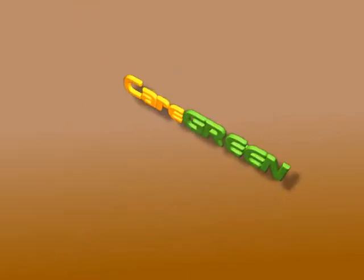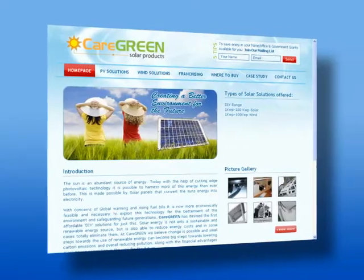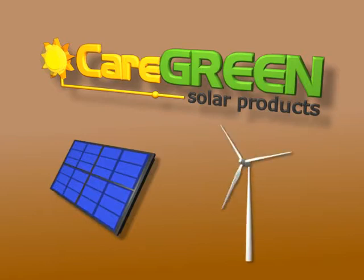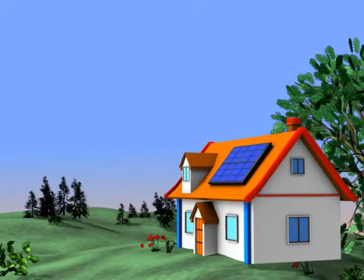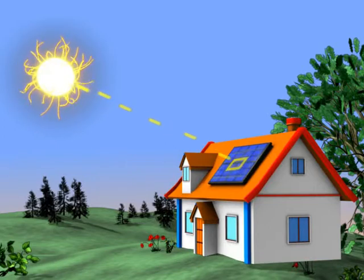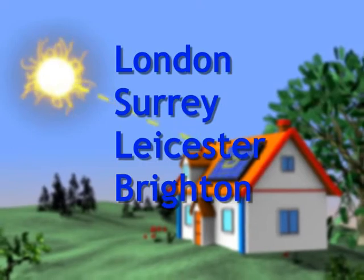At Care Green, we provide complete solutions for you, ranging from small 2kW installations all the way through to large energy plants. The solar panels we use are specially designed for the UK weather, giving maximum yield, meaning that you get the most money out of your installation. And with over four locations and expanding across the UK, you can be sure of the highest quality standards.